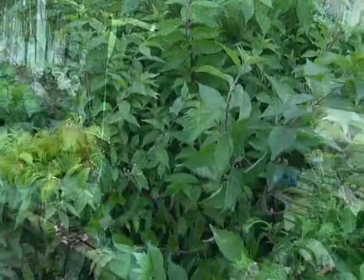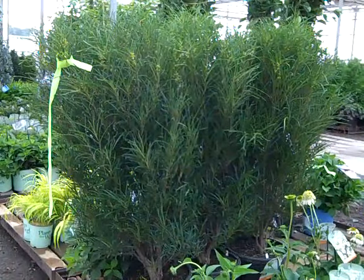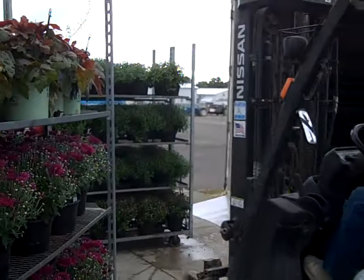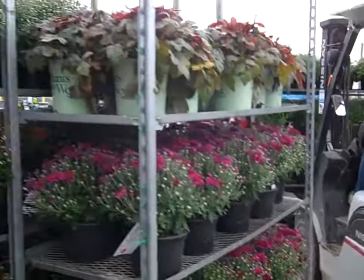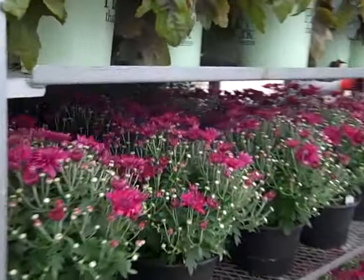Callicarpa Early Amethyst. A small look at our seven gallon Rhamnus Finelines — these are beautiful plants, landscape ready. A load coming in from the greenhouse and we've got some gorgeous Garden Mums here. Look at that — cracking color, beautiful big plant.